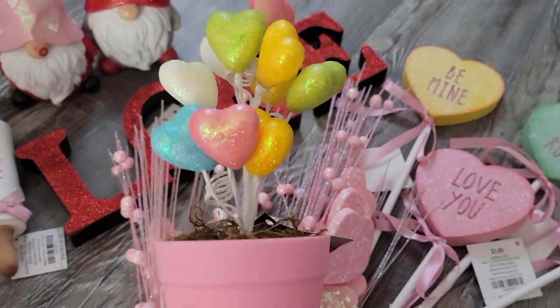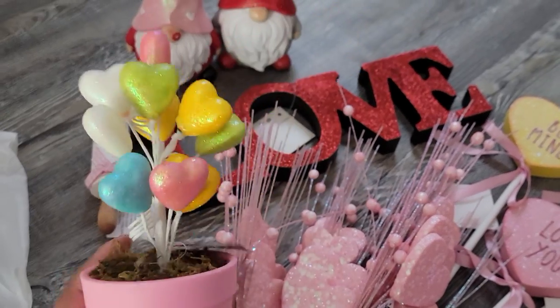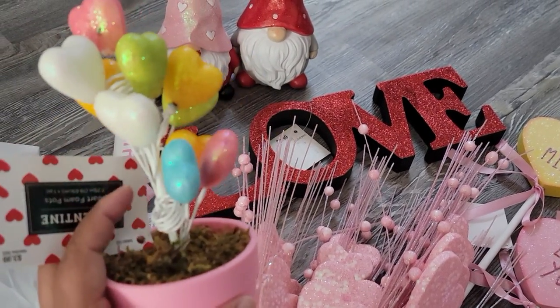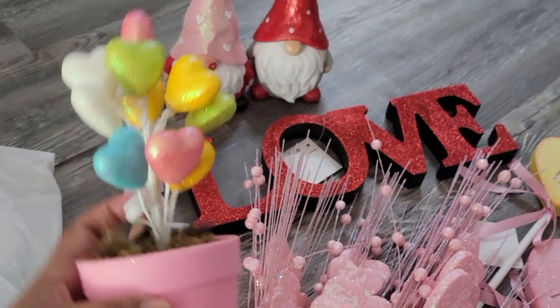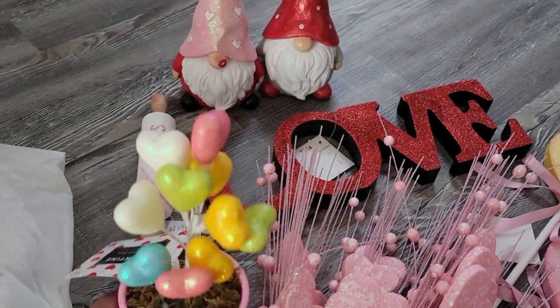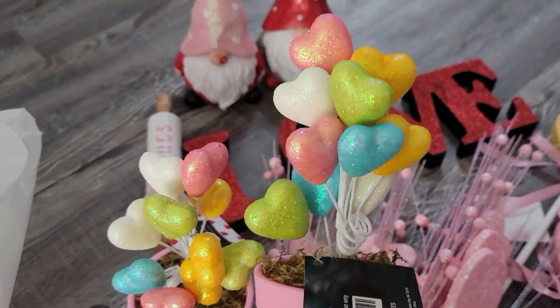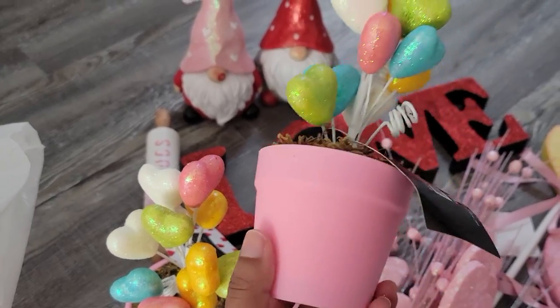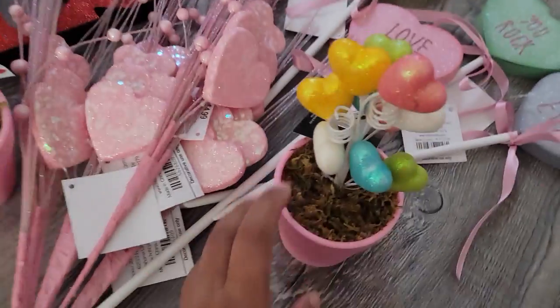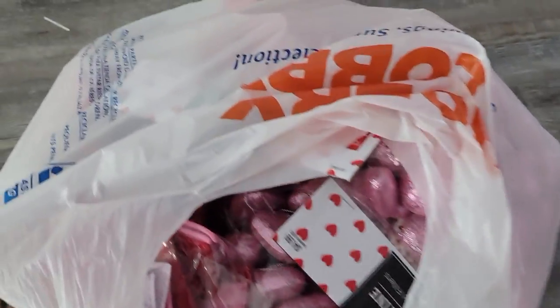I happened to find two of these — they're actually from last year and I have mine from last year still up. I got two of these, there were only two left. Originally $3.99. They just look like little heart balloons — so cute! And I feel like I can probably use these for Easter as well because of the colors. So gorgeous, I love them. Those are my little potted plant hearts.